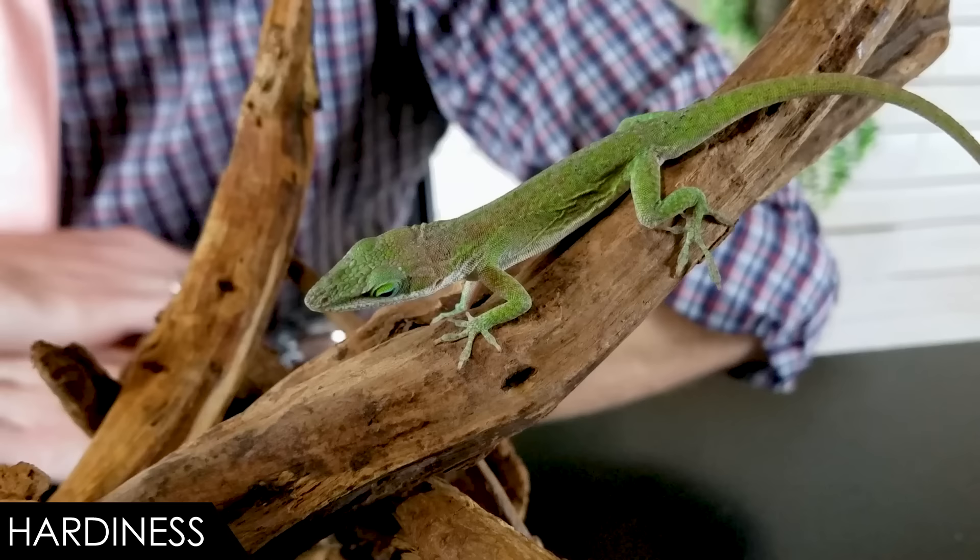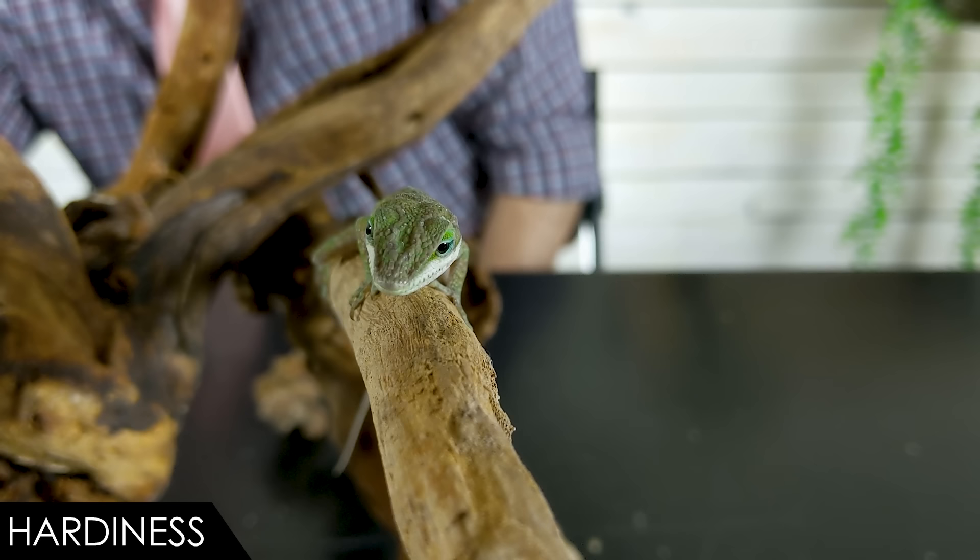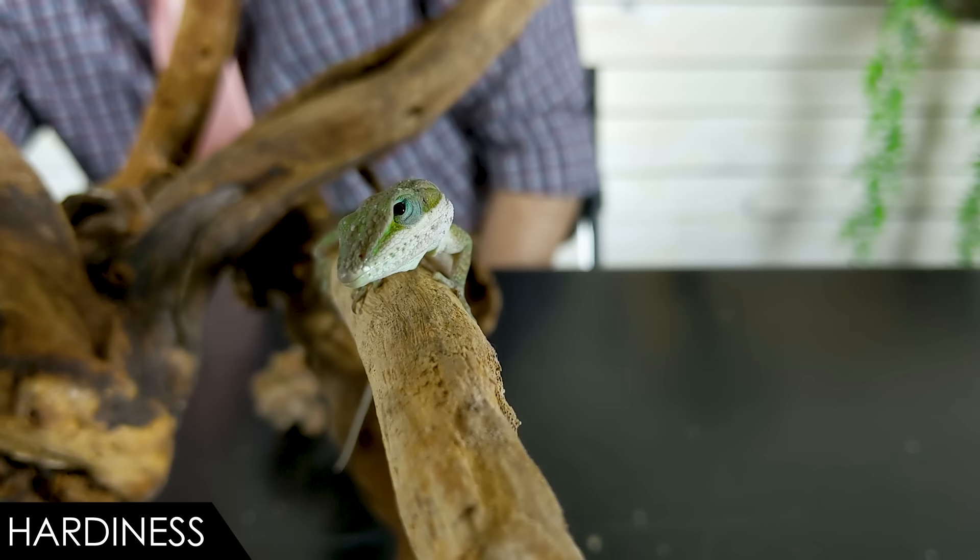When it comes to hardiness, we give the green anole a score of 3 out of 5. Even under the best circumstances, they don't live a tremendously long time — right around five years, which is a pretty short lifespan for a reptile. That lifespan can be expected to be even shorter when you're buying a wild-caught adult, which is generally what will be available at the pet store.